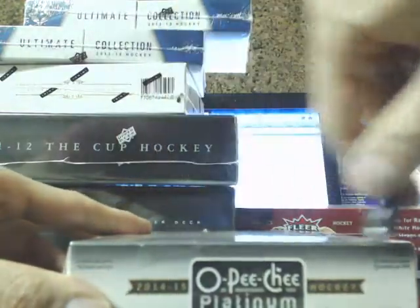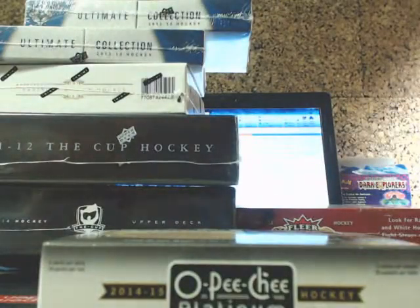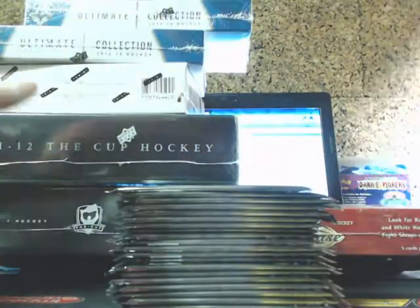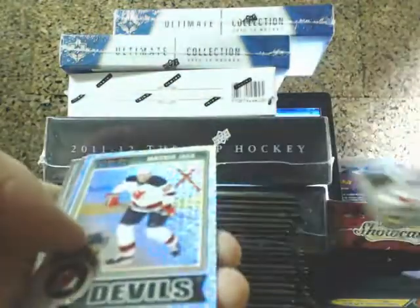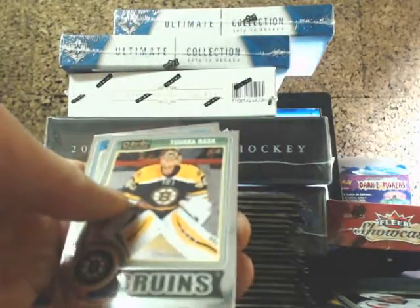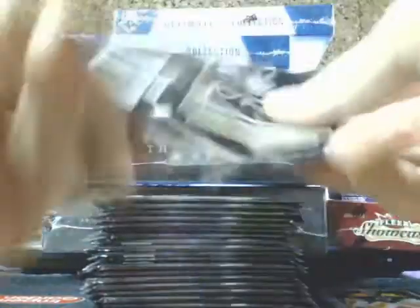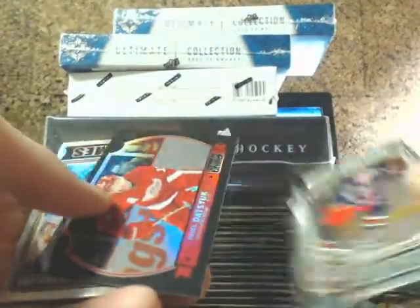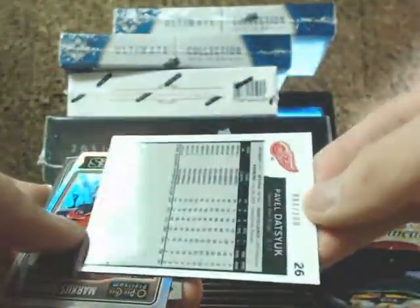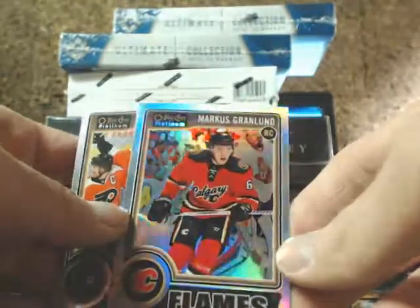On to Platinum. A little bit of mixed reviews from a lot of people on Platinum. We have a Trax of Yarm Yager for the Devils, going out to the Devils. Rookie of Kirby Rytel for the Blue Jackets. And we have a Black Retro of Pavlodetsu, going out to the Red Wings, out of 100. And a Marcus Gramlin Refractor Rookie going out to the Calgary Flames.